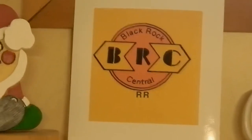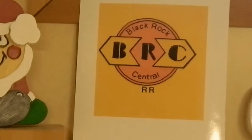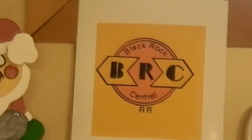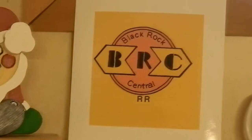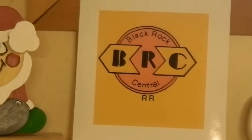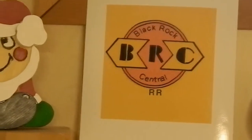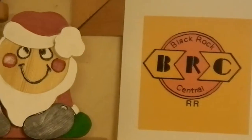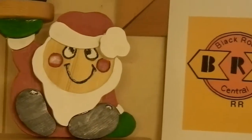Good morning everybody, Joe from the Black Rock Central Railroad. We're going to do a little bit of an update here today. Let's start out by looking at a couple of odds and ends, and then we'll proceed with looking at the layout.